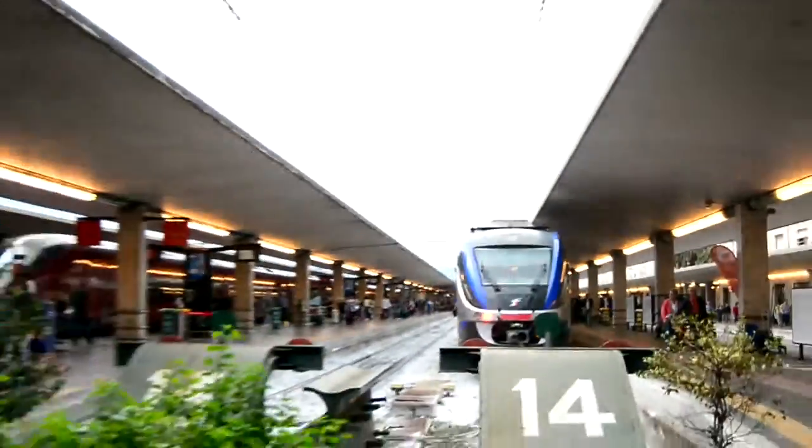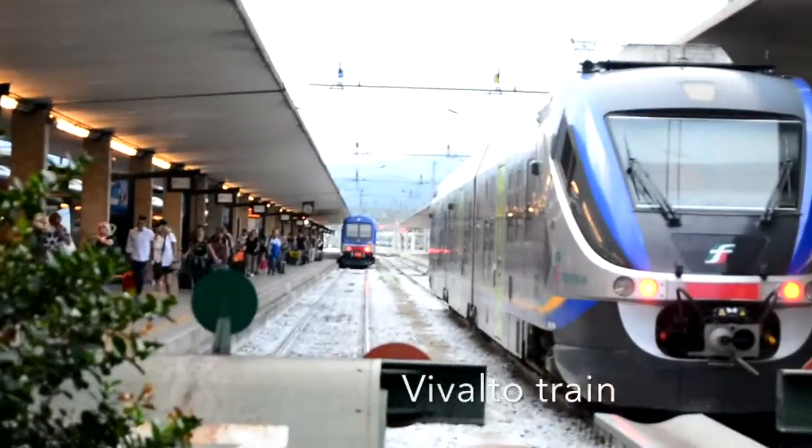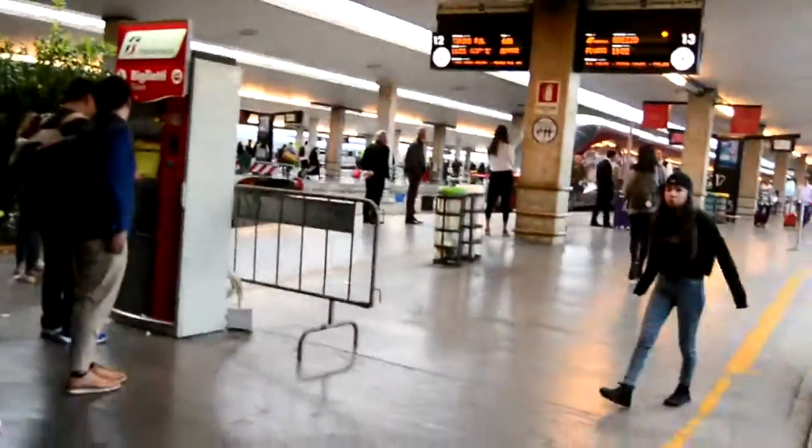I'm not even sure what half of these trains are. As you can see, those are trains. One has departed all the way down there, and there's another service sitting here. That one was going to Arezzo from Platform 13.